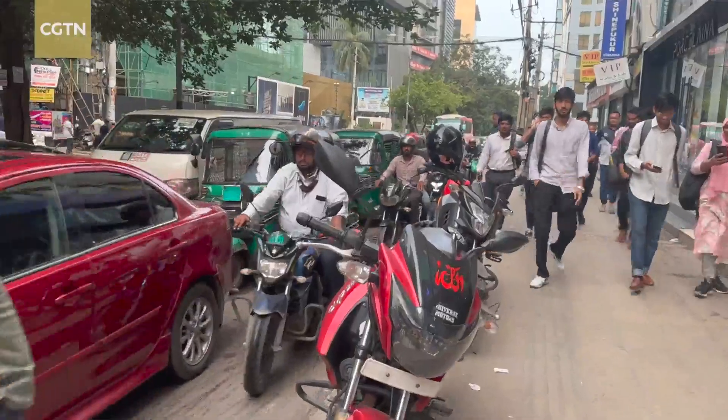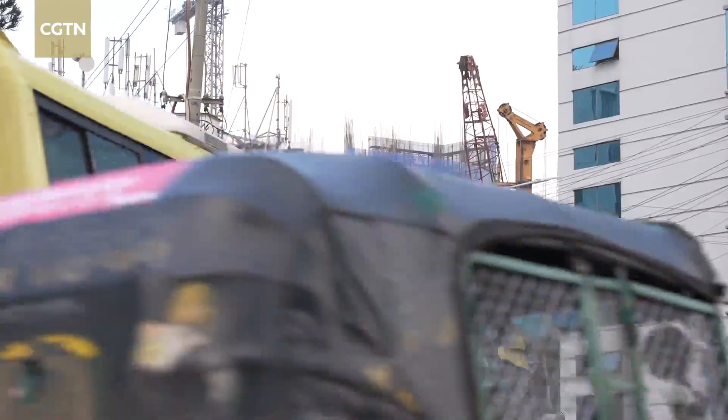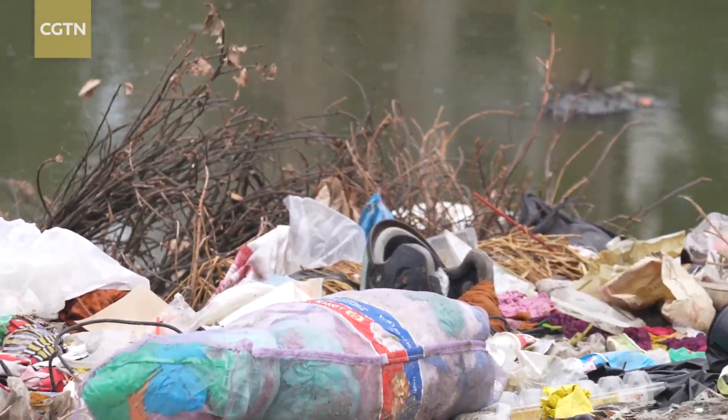Dhaka, the sprawling capital of Bangladesh, is under the strain of its own rapid growth. The surge in population comes with an increase in waste and sewage, which has overwhelmed the city's old facilities.